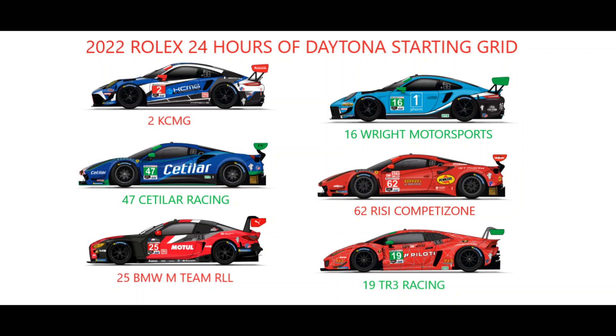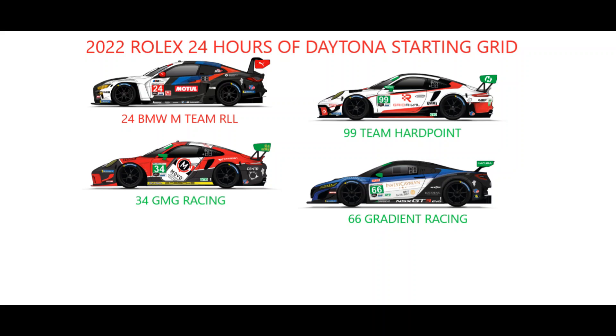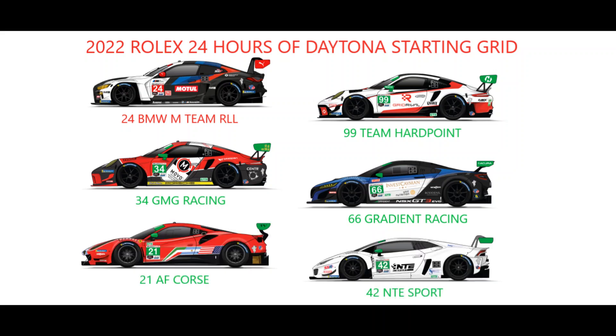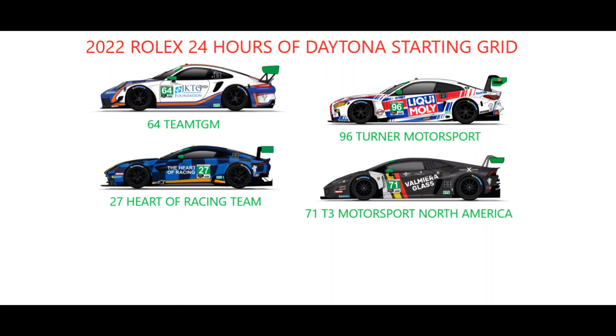The first of the brand new BMW M4 GT3 starts 49th on the grid — the number 25 entry — alongside the second TR3 Racing Lamborghini, with the second of the Rahal Letterman Lanigan cars starting last in GTD Pro and 51st overall, sharing the row with Team Hardpoint's Porsche. GMG Racing's Porsche and Gradient Racing's Acura share row 27, with AF Corse's Ferrari and NTE Sport's Lamborghini on row 28. Team TGM's Porsche is on the inside of Turner Motorsport's BMW on row 29, with Heart of Racing Team's number 27 Aston Martin and T3 Motorsport North America's Lamborghini sharing row 30.